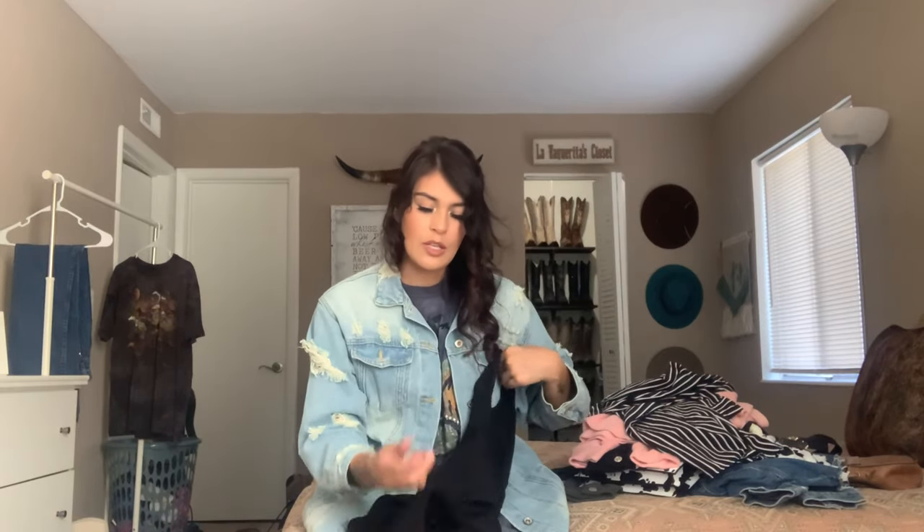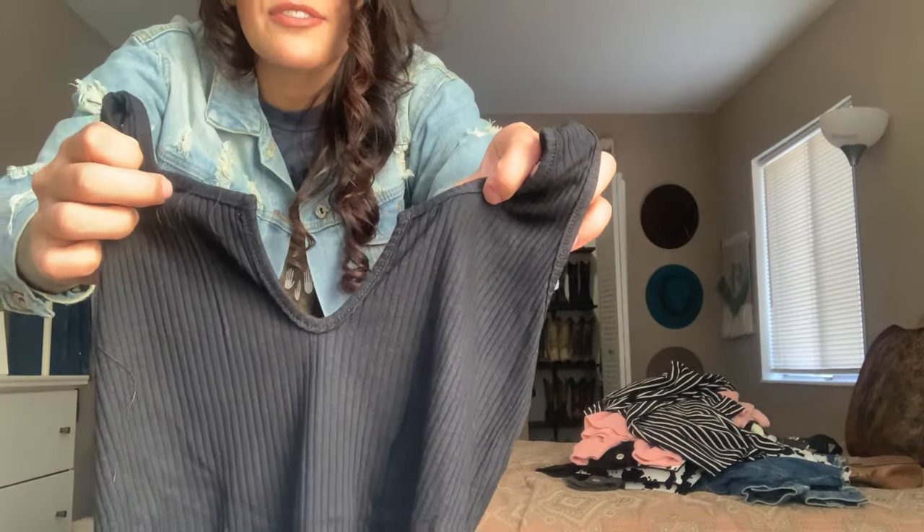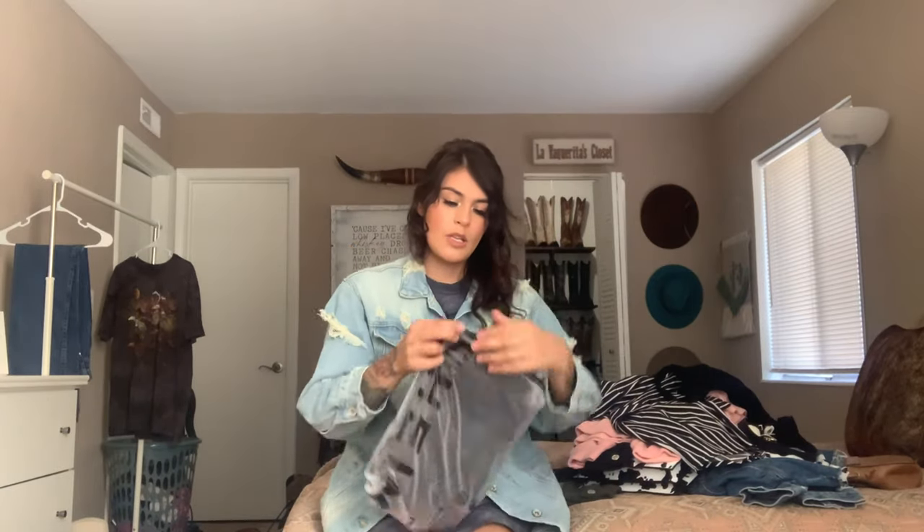The next item is another basic bodysuit — super cute, has little buttons and a slit in the front that gives it a sexy vibe. Super cute with some vintage Wranglers or vintage wrangler shorts. You can pair it with those boots, throw on the western belt, add a Charlie Horse hat — a whole vibe. I'll get a lot of use out of this for fall and winter; I can just throw a denim jacket over it.